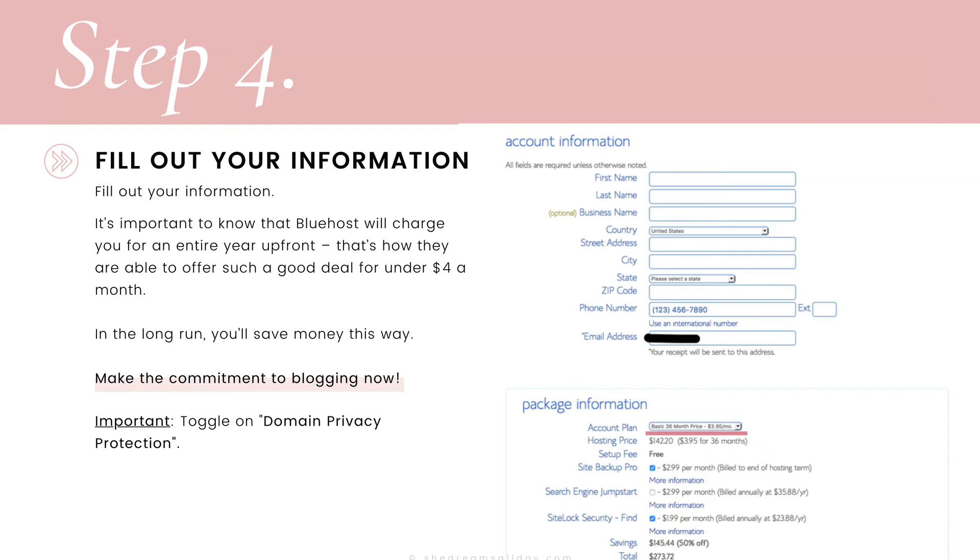Make sure that you toggle on domain privacy protection. It's not showing in the screenshot right here, but you will see it — just make sure it is toggled on. If you don't, your website and personal information will be public record, meaning spammers can get your phone number. You do not need site backup pro — I'm going to teach you how to back up your blog for free using a plugin in a later lesson. You don't need sitelock security either. The only thing to toggle on is domain privacy protection.